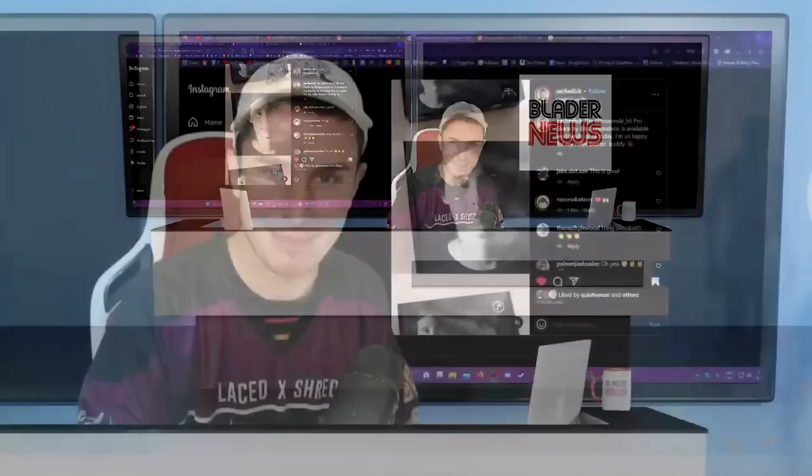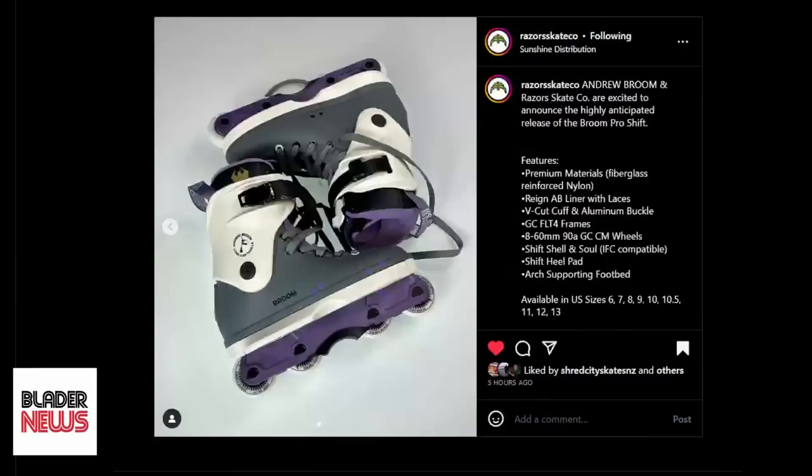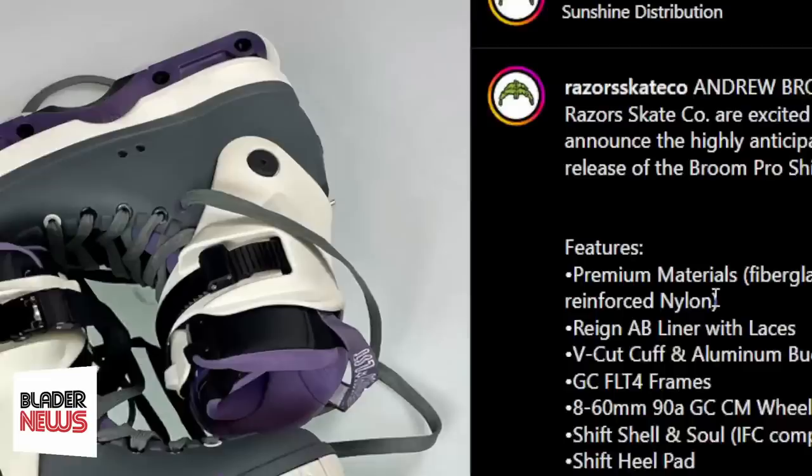Kia ora, good evening and welcome to Blader News, your number one rollaway news show. Razors finally released the pro skate for Andrew Broom, and this thing is beautiful — it is a gray, white and purple colorway. It's a Shift 2 and features everything the Shift 2 has.